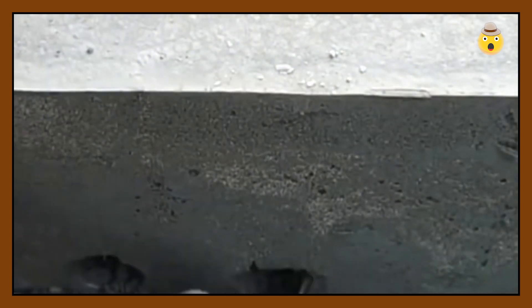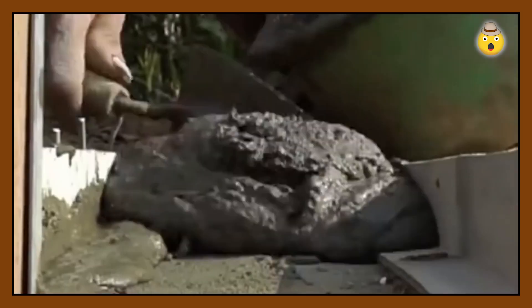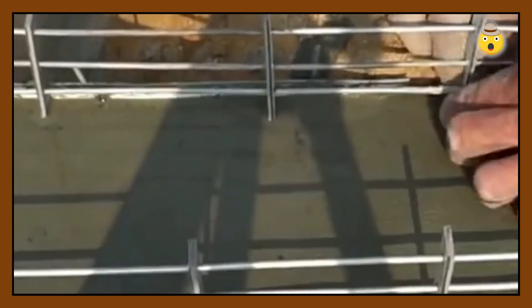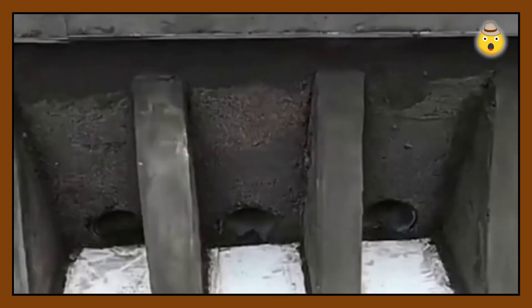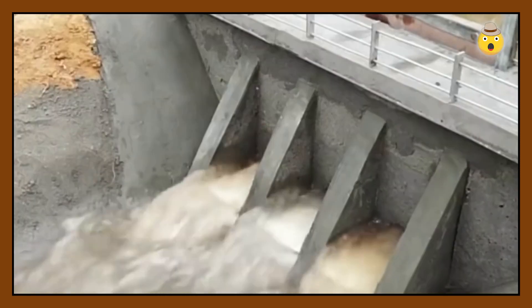To create such a thing, he used real cement walls, railings, and even a water release mechanism made from a lifting board. It doesn't look too much like the famous hydroelectric power station, but the results are still incredible.